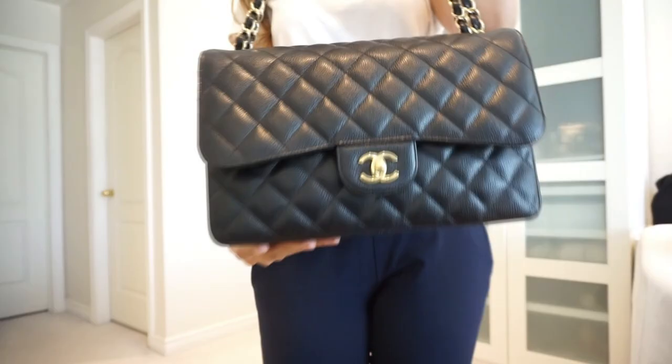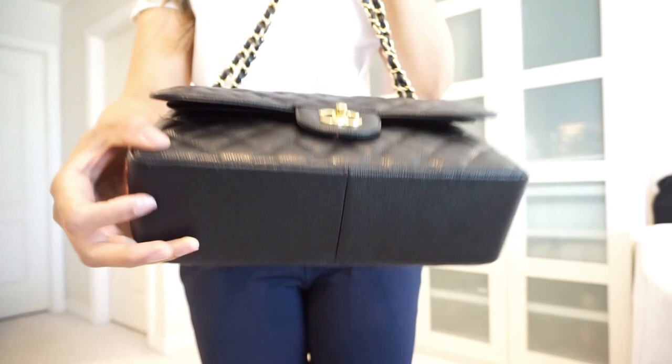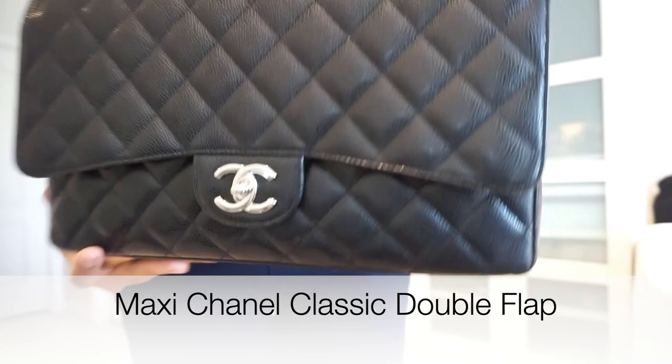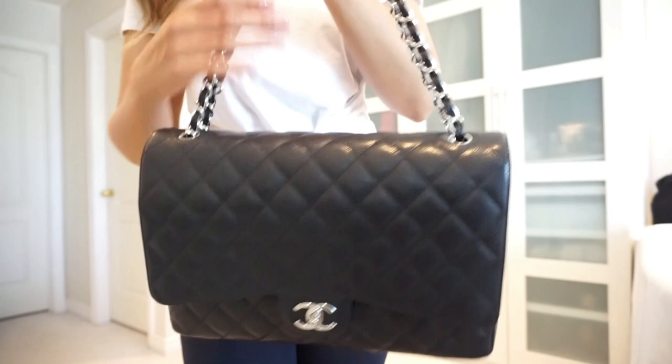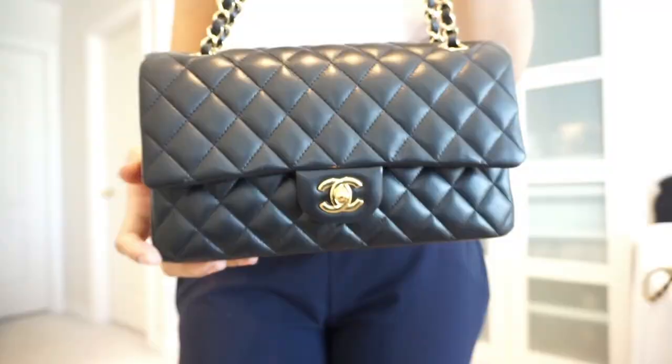Speaking of price increases, the price of Chanel increases every single year, usually twice a year, and it is very discouraging, especially this May of 2020. They did increase the prices of the classic line by at least 20%, especially in Canada. There are reasons for the price increases: they wanted to keep their boutiques running and keep all of their staff, including the people that work in their factories. They also wanted to harmonize pricing because currencies changed due to the pandemic. There's a variety of reasons, and we all feel differently about that.